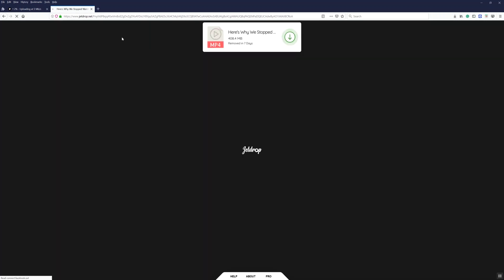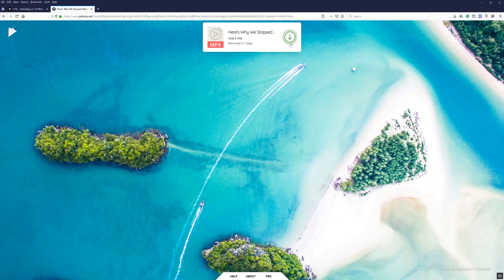One of the really cool things about JetDrop is that you don't have to wait for the file to be completely uploaded before you start sharing it. Literally you can share the link, and as soon as the encrypted link has been generated, you can send it to anyone and they can start downloading the file straight away. As you can see, I just opened the tab, pasted the link, and I'm downloading and uploading the file simultaneously.